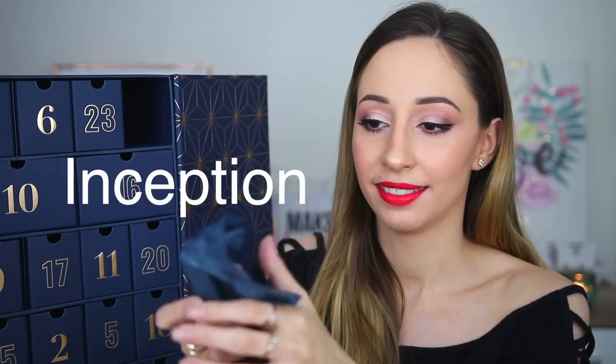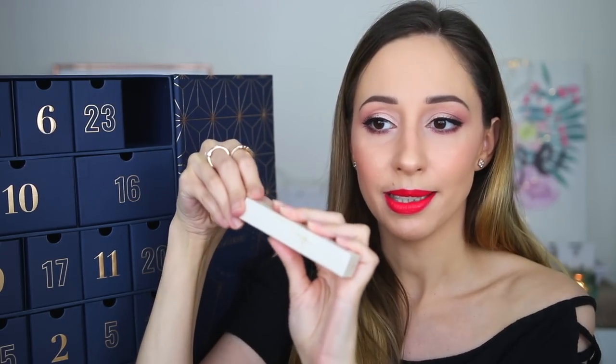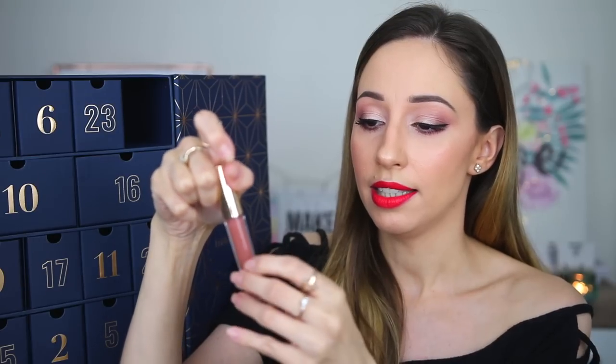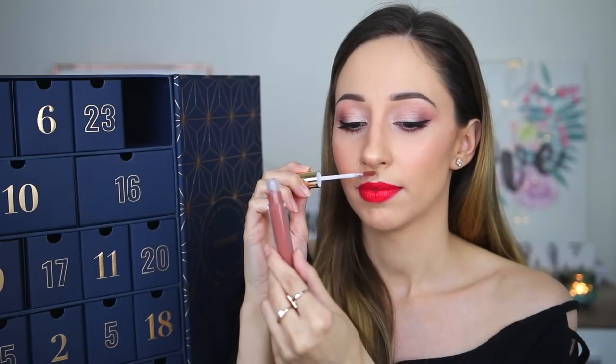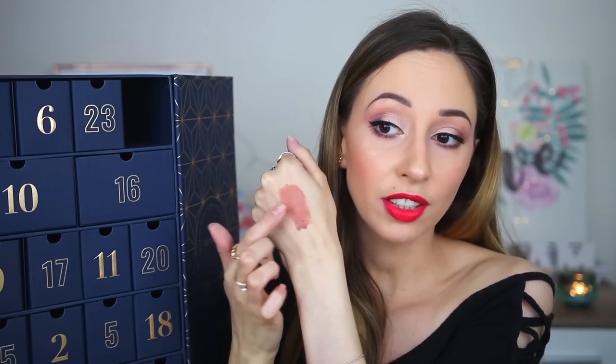Number 14 has a box inside the box. This is from Mellow Cosmetics and it is the Matte Liquid Lip Paint in the shade Tehran. It gives a velvet matte finish — so not completely matte. The formula is very soft, looks like a cream, and feels like a cream. It is going to look very nice with the lip pencil we got in this advent calendar. It has a very light chemical scent but nothing overwhelming.